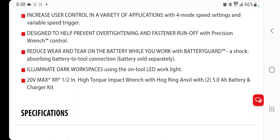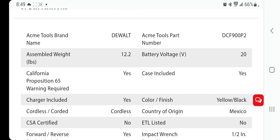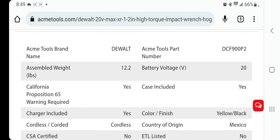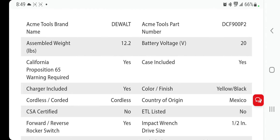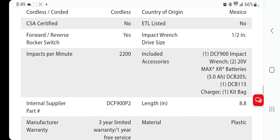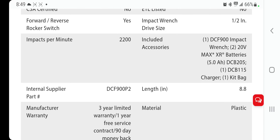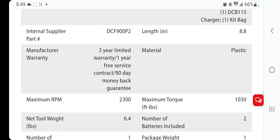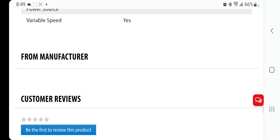The DCF900P2 kit comes with a 5 amp-hour battery. Assembled weight is 12.2 pounds. Battery voltage is 20-volt max. It features forward and reverse, 2,200 impacts per minute, and comes with a three-year limited warranty.